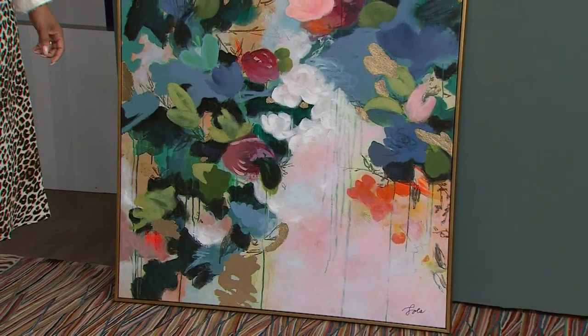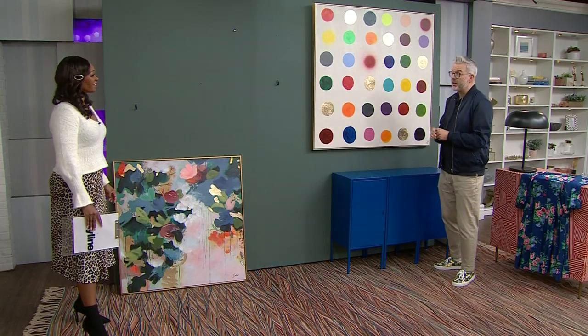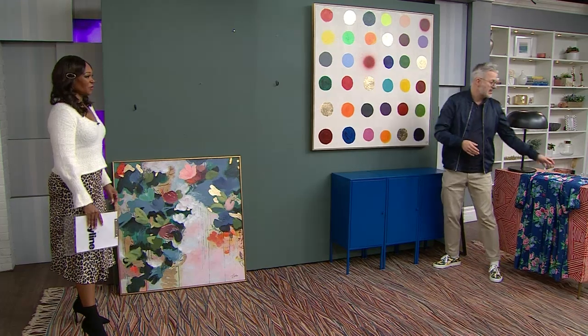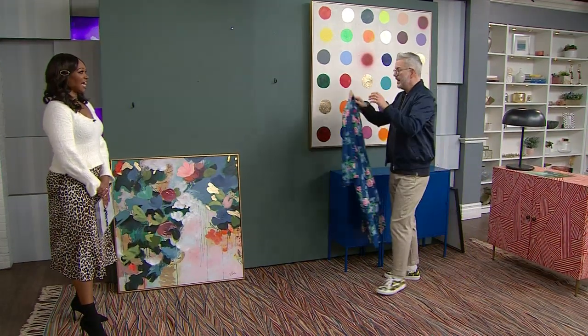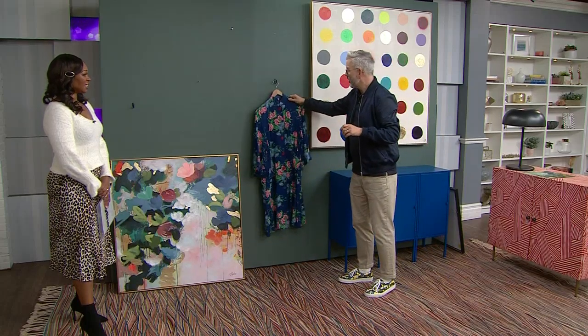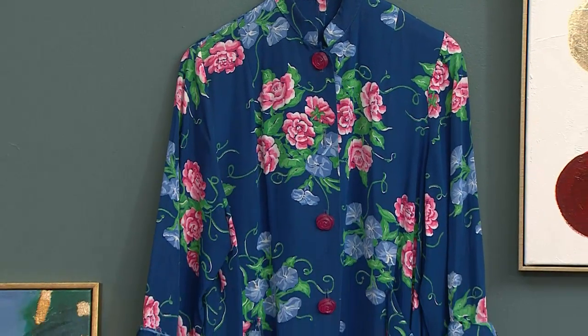What do you want to put up on the wall? I think you need to think outside of the box and have some fun with it. So the first piece we're going to put up is clothing. We're going to hang this fantastic vintage robe up on the wall. If you look at the colors, it works perfectly with the blues and the pinks in this space.